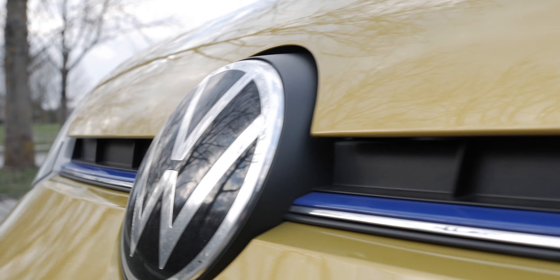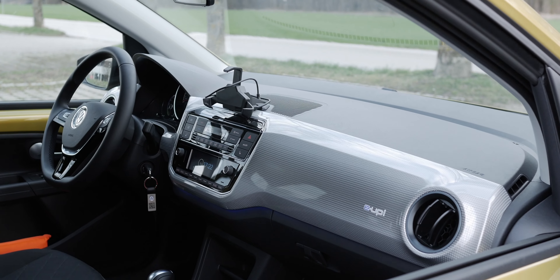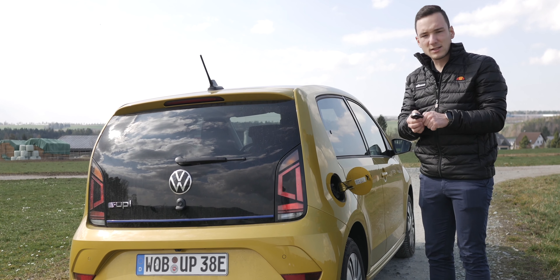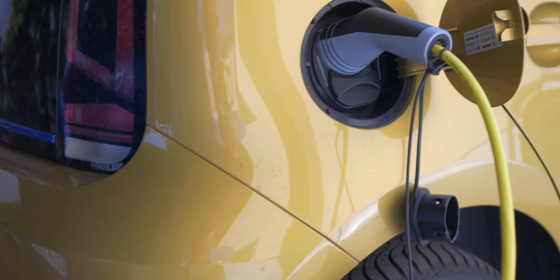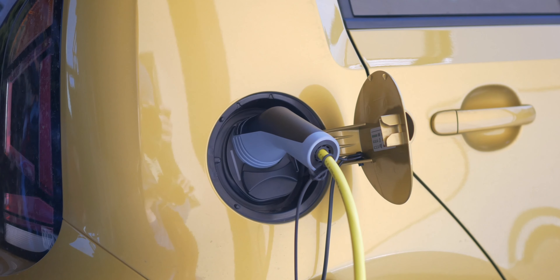Sowohl hinten als auch vorn sind überall blaue Applikationen zu sehen, die findet man auch im Innenraum wieder. Das zeigt einfach, dass man hier elektrisch unterwegs ist. Auf der hinteren rechten Seite habt ihr die Ladeklappe. Dazu muss man immer das Auto nochmal aufsperren, dann hat man kurz die Möglichkeit den normalen Stecker zu nutzen. Und wenn ihr den Aufpreis von rund 600 Euro zahlt, könnt ihr den CCS-Stecker öffnen.